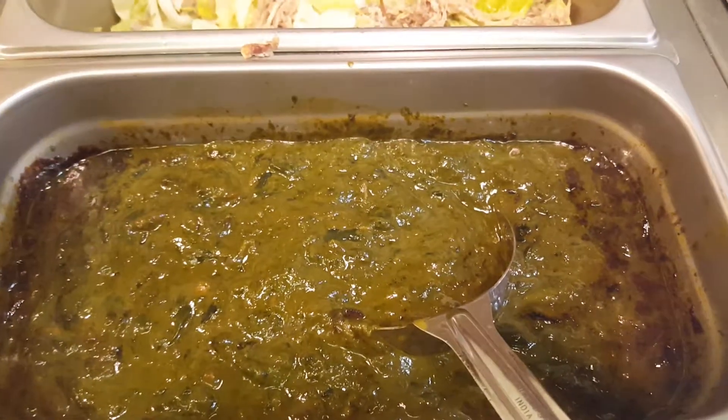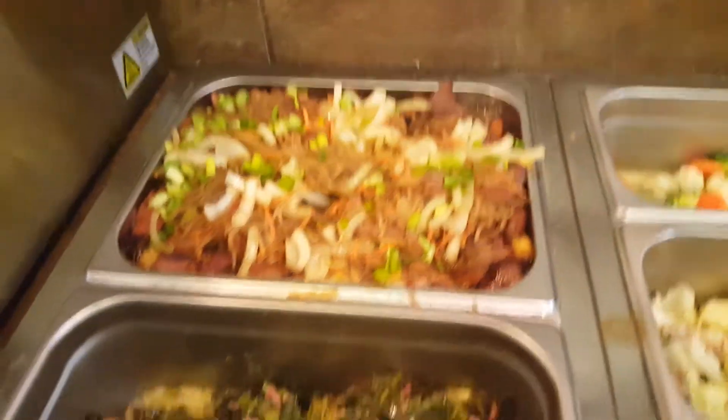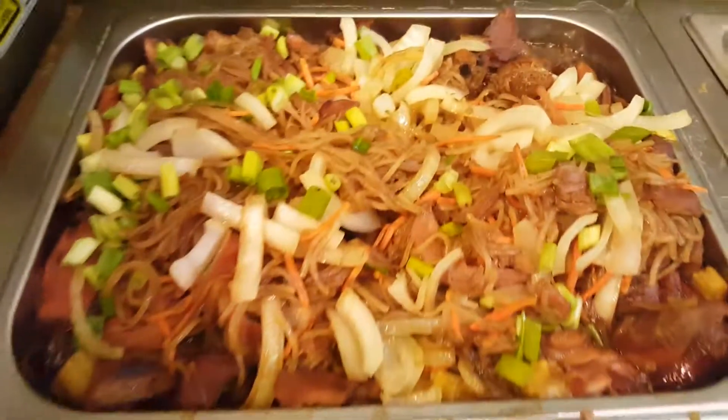And then if you want to add steamed vegetables or macaroni salad it's $1.50 a scoop. So come on down, check us out, come get some Polynesian food — it's ono, it's delicious, I'm telling you, come down and check it out.